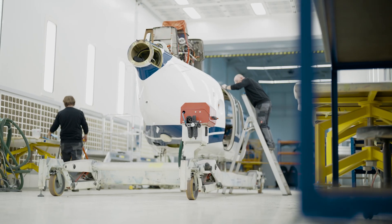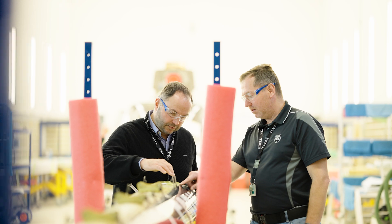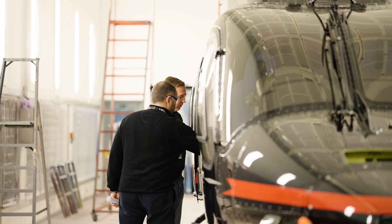Most of the people are technicians. We have logistics and supply chain people here. We are providing solutions not only for European customers, but also for Middle East and Africa customers.